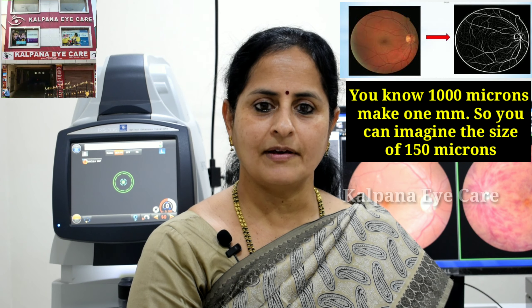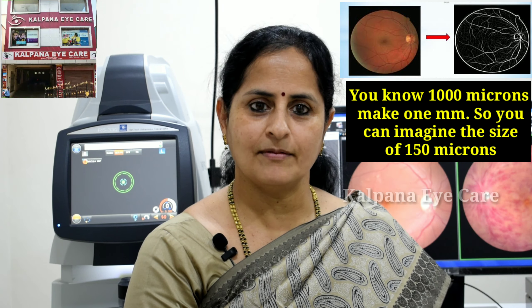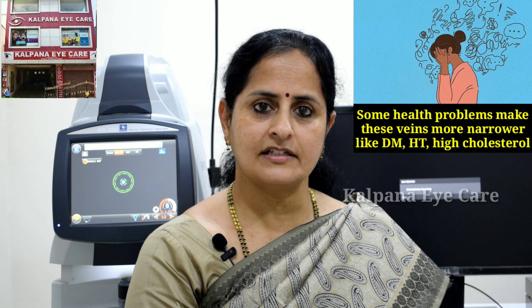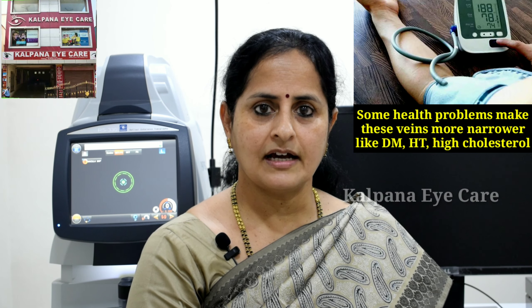1000 microns make 1 millimeter, so you can imagine the size of 150 microns. Some health problems make these veins even narrower, like diabetes, high BP and high cholesterol.